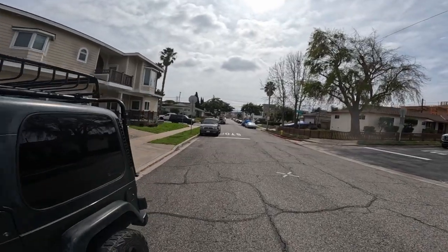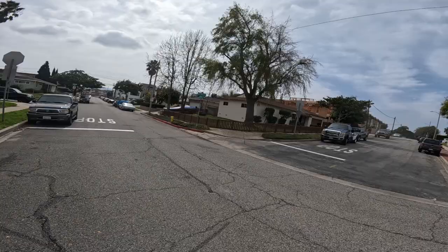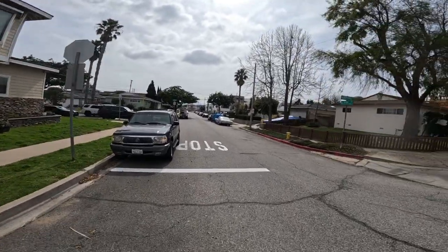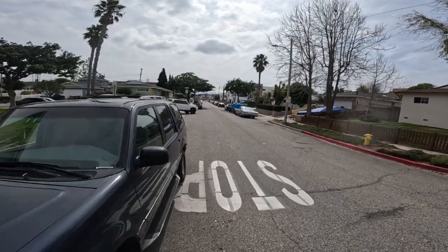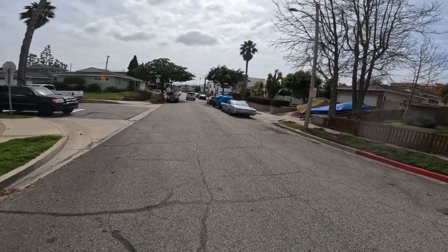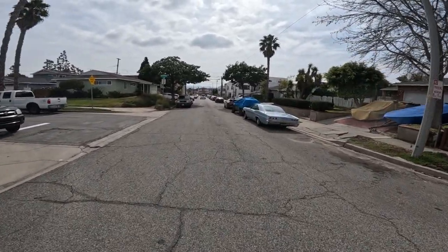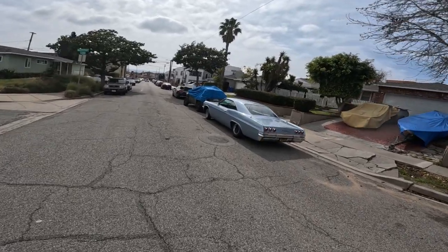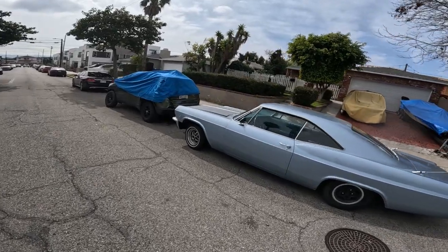Oh, here's another old car — it's an Impala, I think. Chevrolet Impala. That's aqua again — it's the color of the day. It's a lighter aqua, maybe that's called periwinkle. I think that's early 70s as well. Take a look from the front.